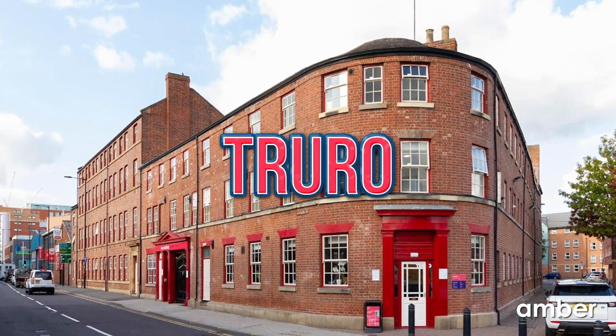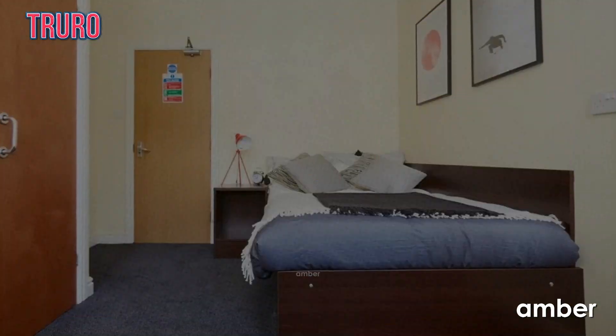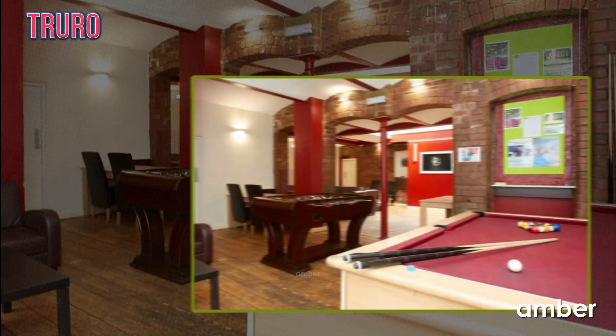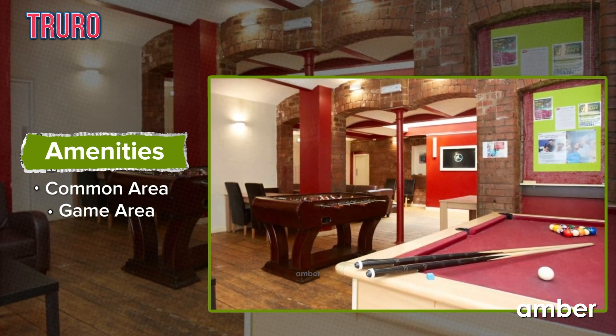Number 3. Truro. Converging in Sheffield's dynamic cityscape, Truro is truly a hidden gem in the city. Immerse yourself in their thoughtfully designed en-suites and apartments, embracing the perfect harmony of comfort and style. The vintage bar-inspired communal area offers a charming setting to engage in friendly games of foosball and pool with your companions.